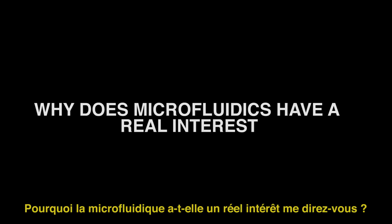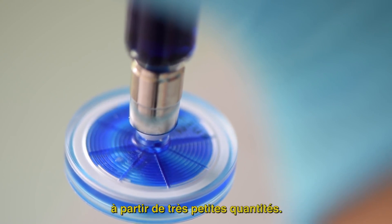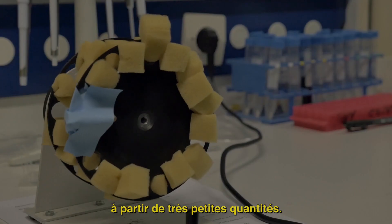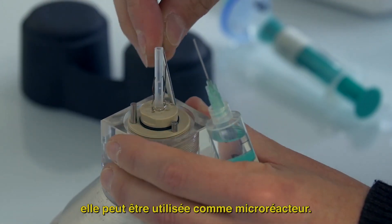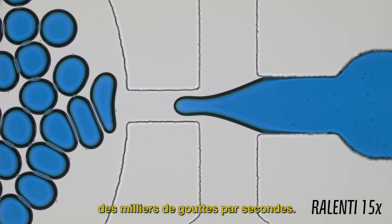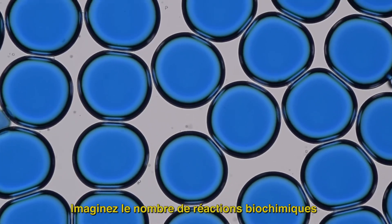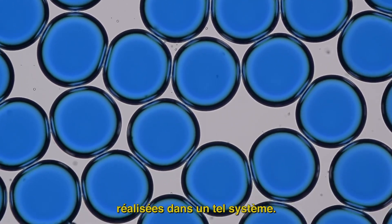So, why does microfluidics have a real interest? Microfluidics allows us to make tests using very small quantities of sample. A drop is a small, closed volume — it can be used as a microreactor. Microfluidics allows us to easily produce thousands of drops per second. Imagine the number of biochemical reactions we can perform in such a system.